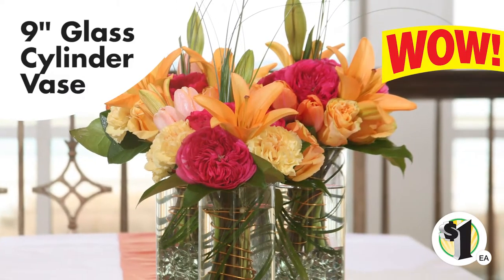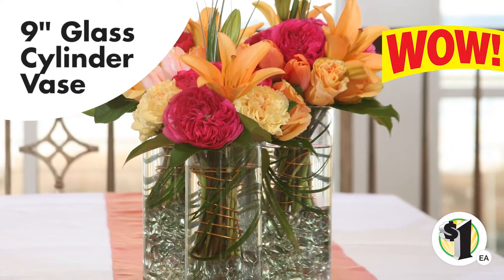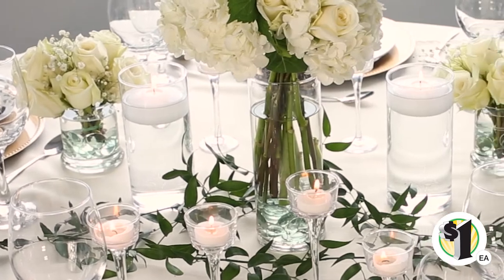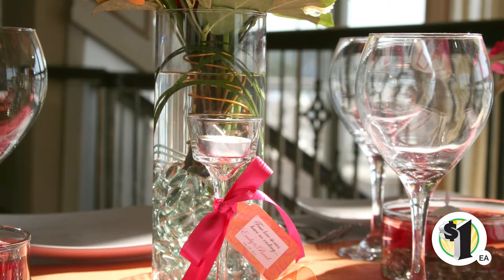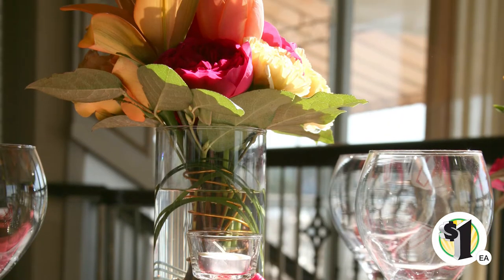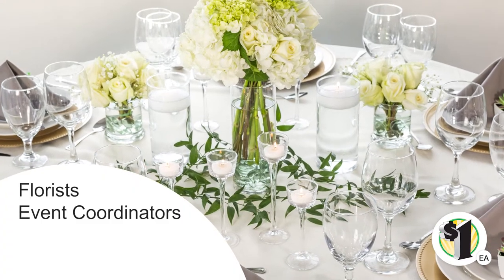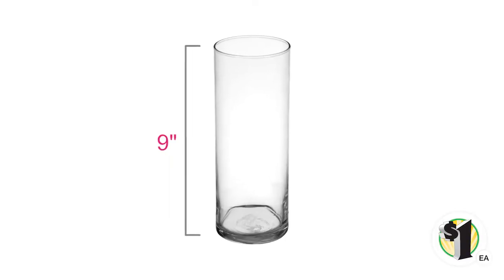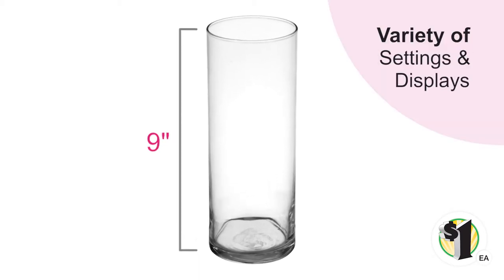Get a big bang for your buck with 9-inch glass cylinder vases for large flower arrangements, classic tabletop decor, crafting and embellishing, or centerpieces for special events. A great choice for florists, event coordinators, gift shops, and small businesses alike, the contemporary design is functional for a variety of settings and displays.